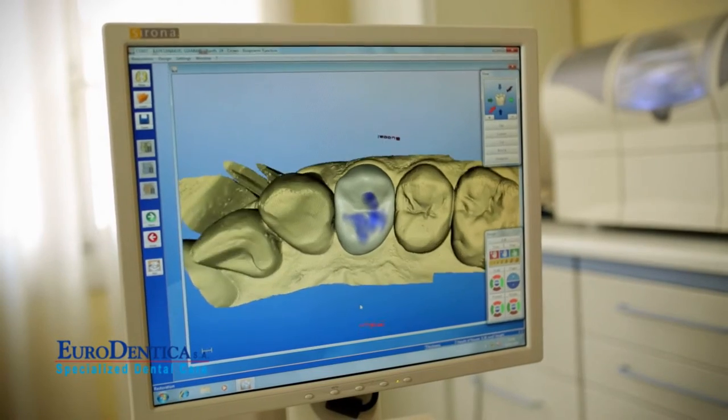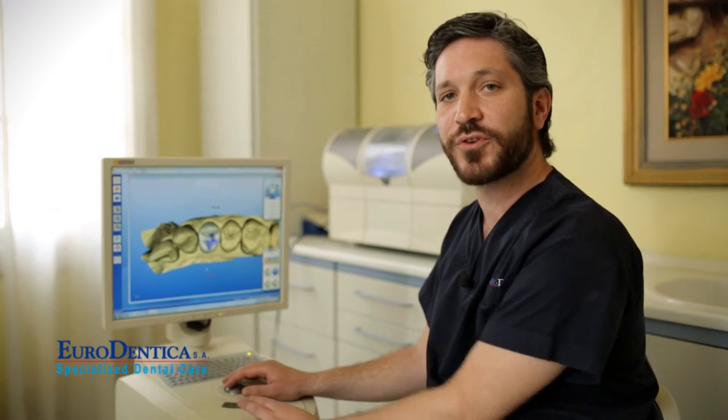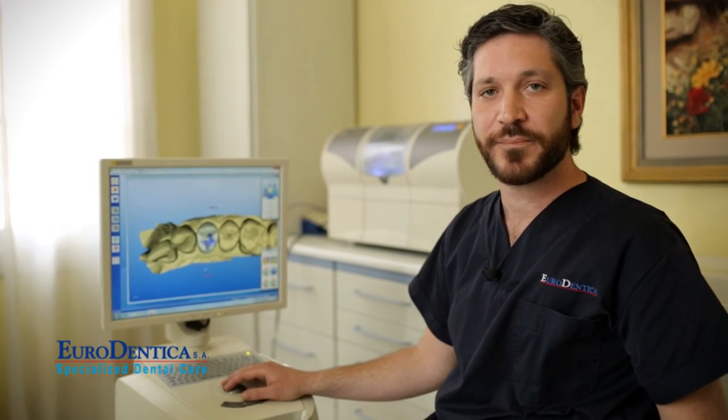In just one hour, one and a half hours approximately, your restoration is ready to be glued in your mouth. For your Identica specialized dental care, Minos Kouvelas.